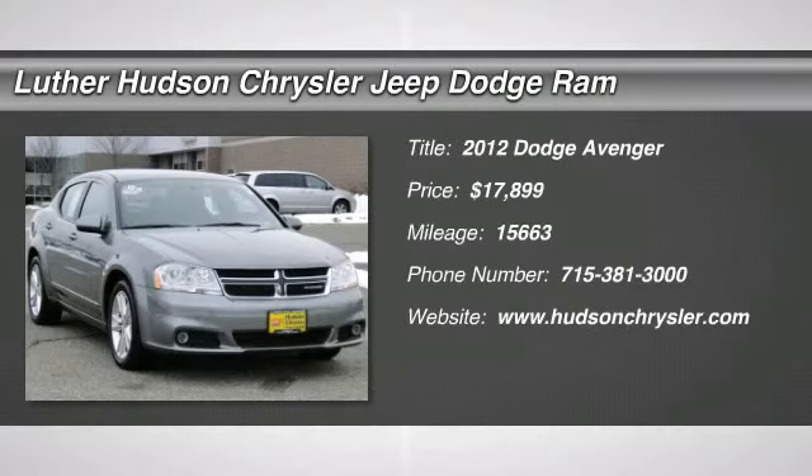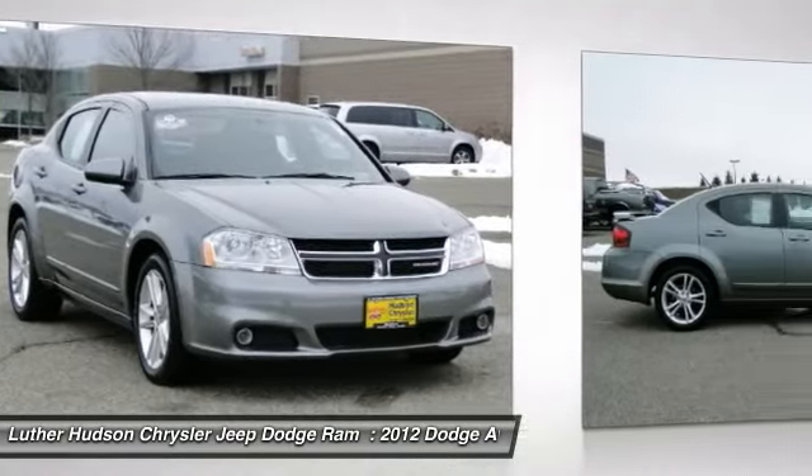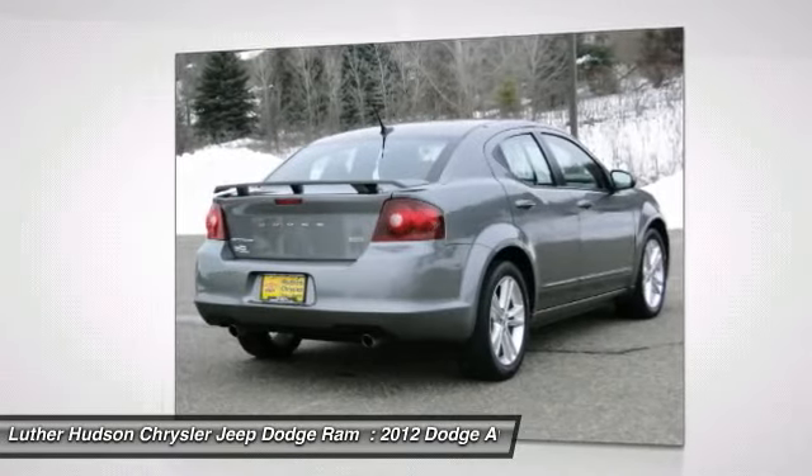The 2012 Dodge Avenger. The Avenger combines strength with fuel efficiency to ensure that its sporty looks do not deceive. Electronic stability control is designed to help you maintain control during inclement driving conditions.